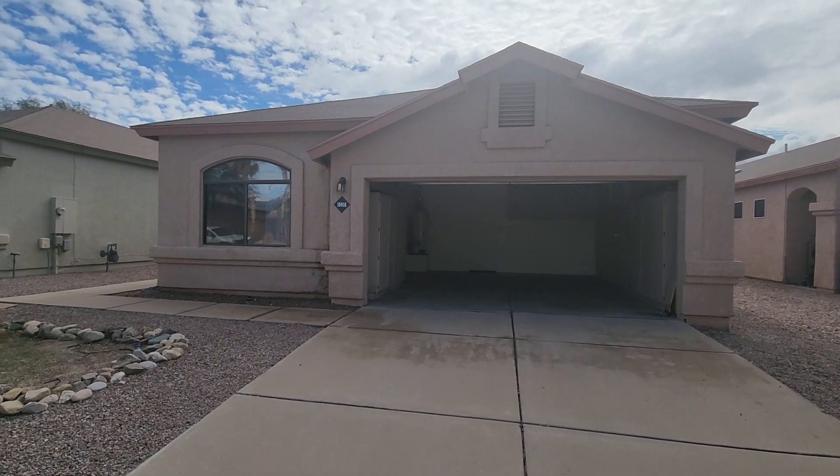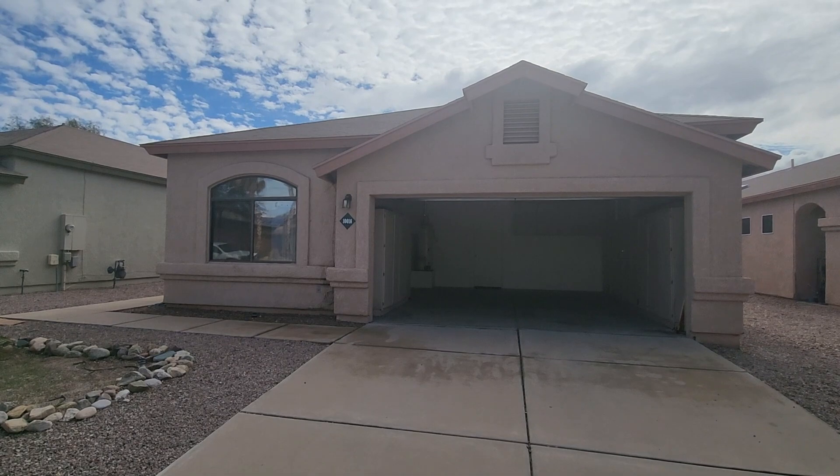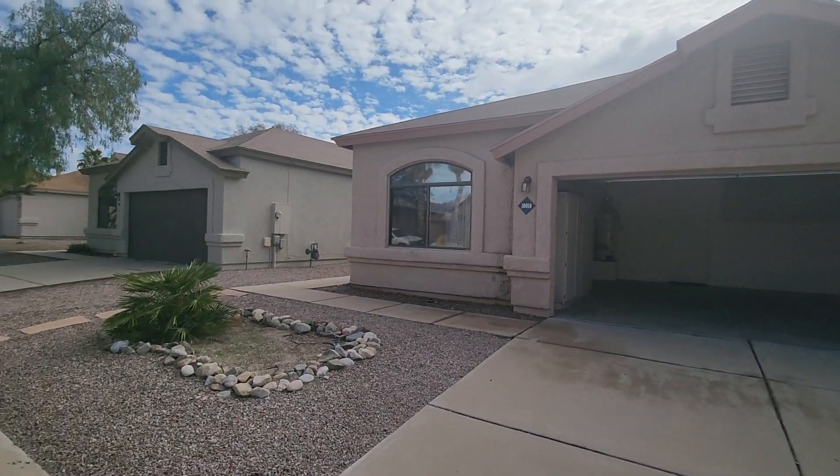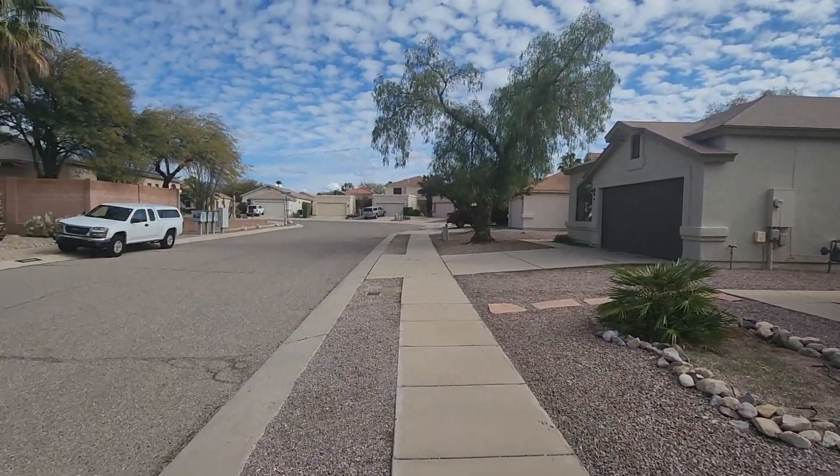This is Robert of Blue Fox Properties giving you a tour of 1006 East Villa del Fandango. I'm gonna give you a look around the neighborhood.